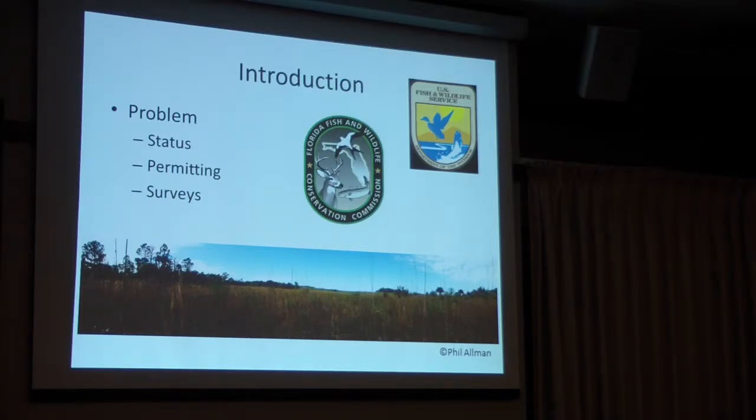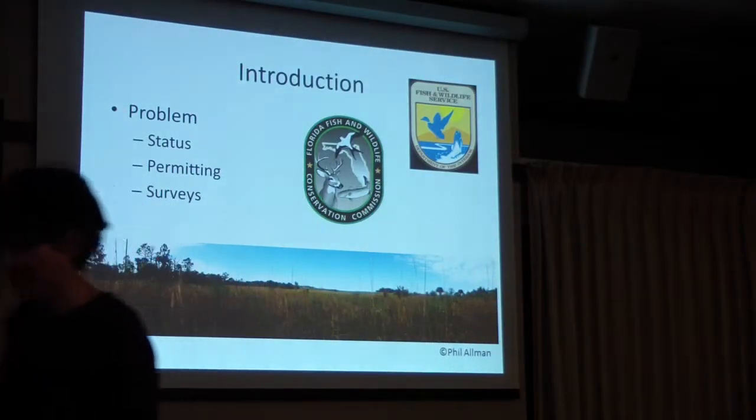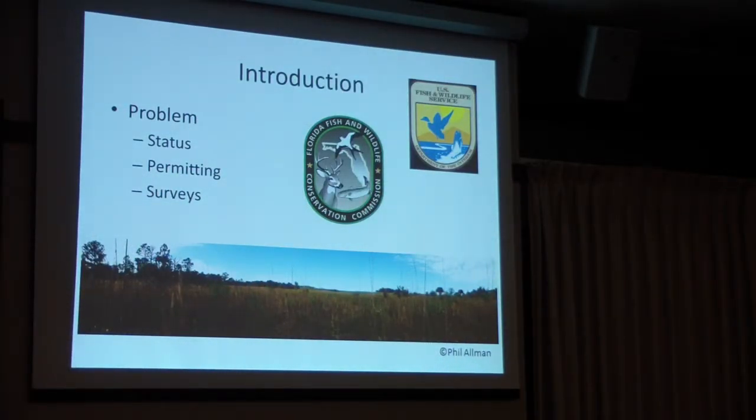The gopher tortoise is listed by the U.S. Fish and Wildlife Commission as a protected species in the extreme western portion of its range. However, here in Florida it's not currently listed, but it is on the list to be listed. FWC does list it as threatened, so it is protected here.